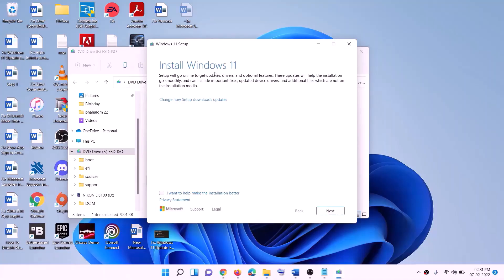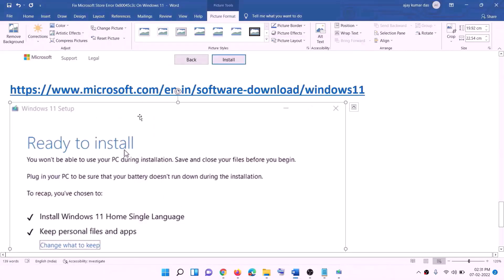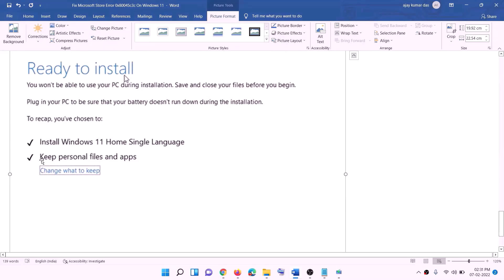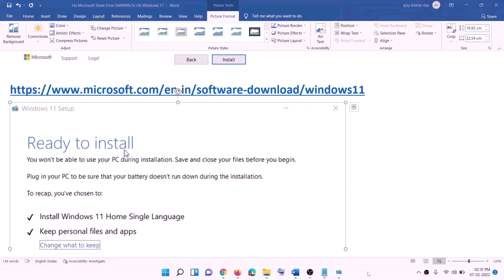Click on Install Windows 11, then click Next. It will check for updates, then click Accept. Before installation, you will see a screen saying Ready to Install. By default, the option to keep personal files and apps will be checked — when checked, you will not lose any data. Click Install and after installation, log in to your computer.